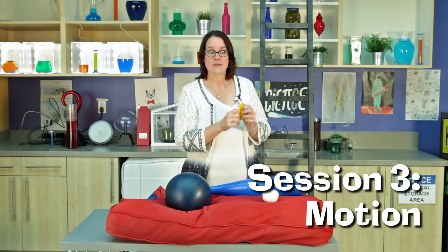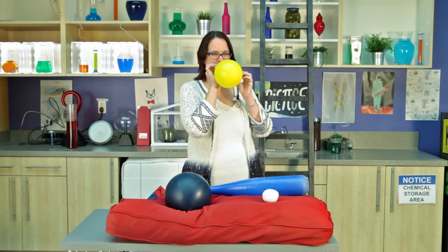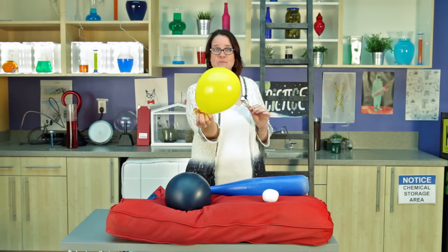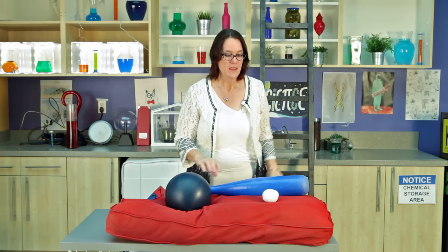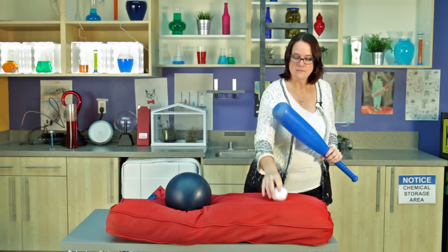And now we're talking about session three and the laws of motion. The first thing we're going to do to demonstrate motion is blow up this balloon. Now what happens when you let go? It flies off. The reason it does that is because the air escaping the balloon pushes against the air all around us and that causes the balloon itself to shoot off. Now we're going to talk a little bit more about this and about objects at rest wanting to stay at rest, and we're going to do that with this little foam ball and a wiffle bat.